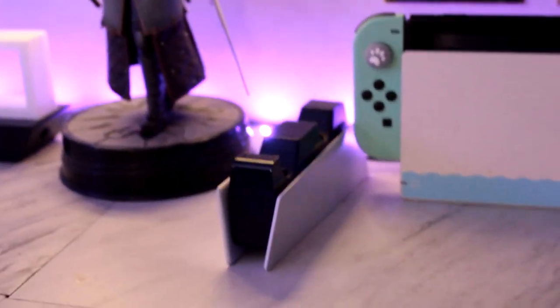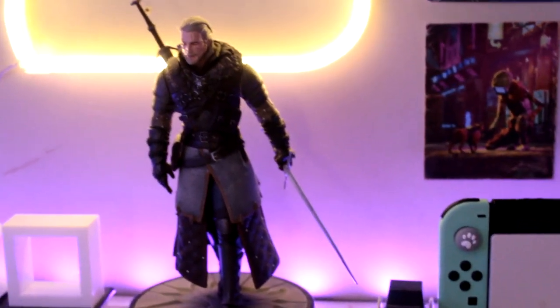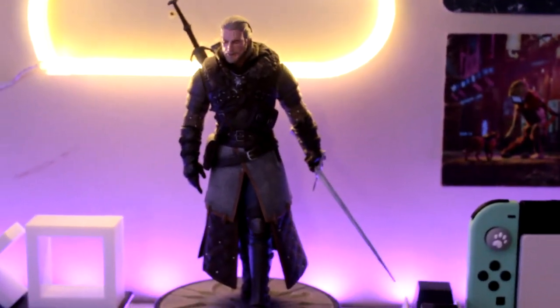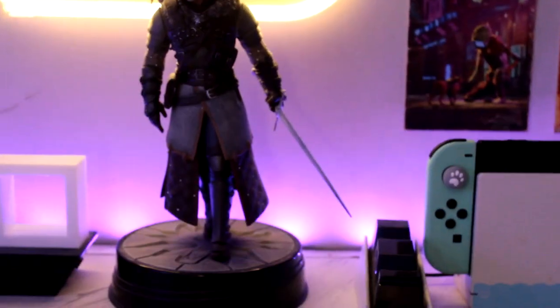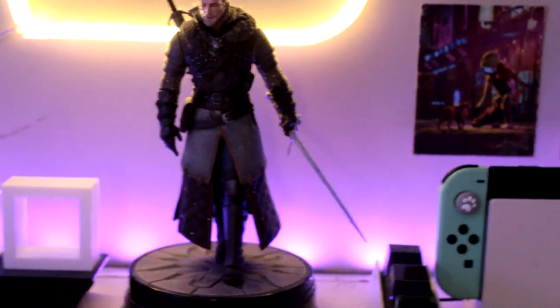So then we got the dock for the PS5 charger. We have Geralt. I keep having to switch back and forth between autofocus and manual focus because one thing I don't like about this DSLR is that it doesn't have regular autofocus — you have to either manual or press and hold for autofocus, which is kind of annoying.